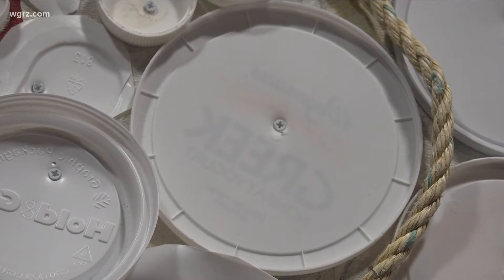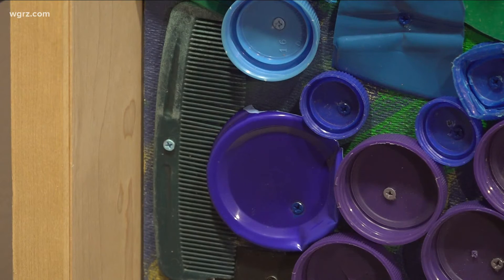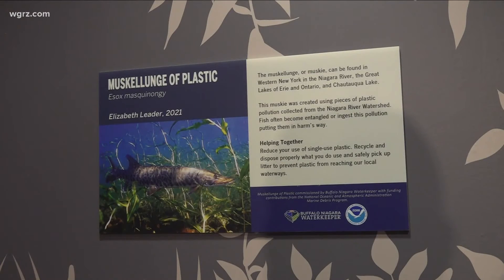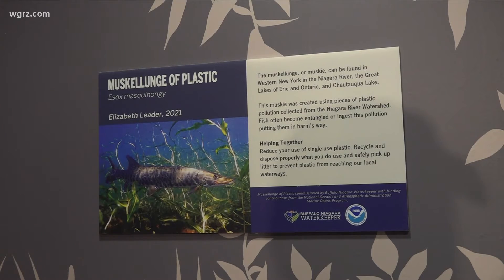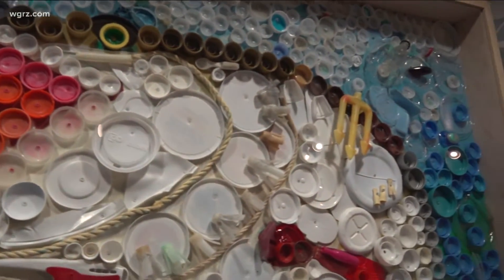Buffalo Niagara Waterkeeper has always done volunteer-based cleanups since they started as an organization, always picking up litter and trash from local waterways. Plastic is one of those main items they're always seeing in lakes, rivers, and creeks.